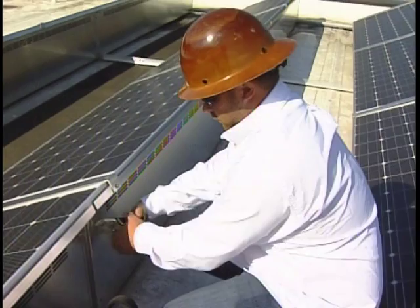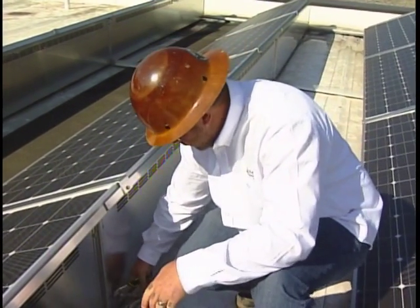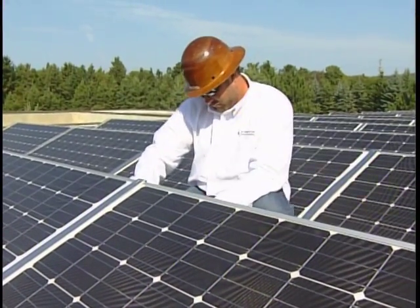Superior Energy Solutions has also seen an increase in residential clients because of the province's microfit energy program. For Shaw TV, I'm Tony Tullabracci.